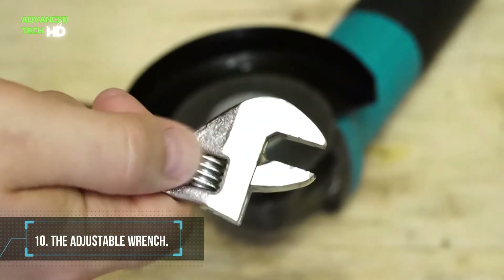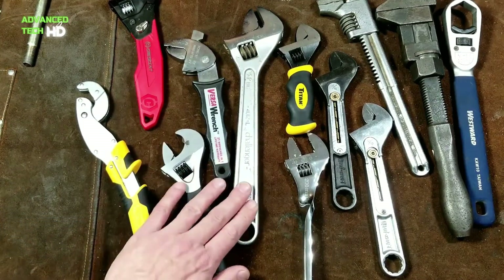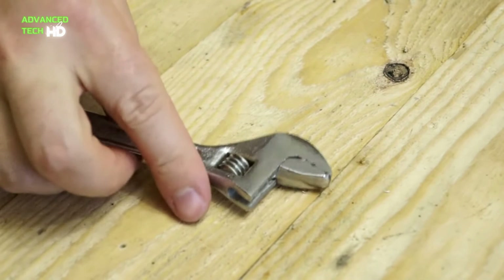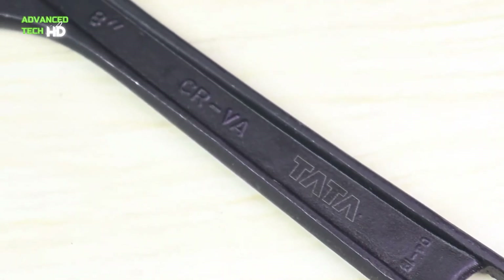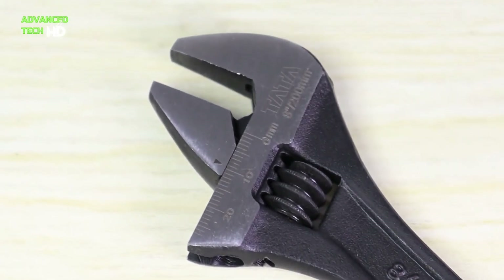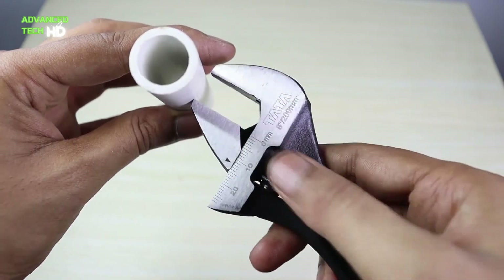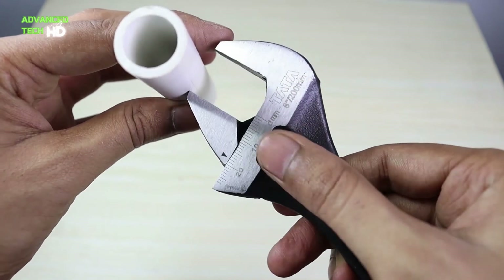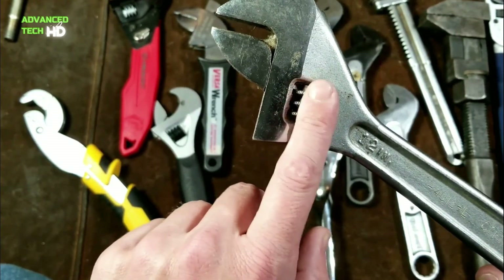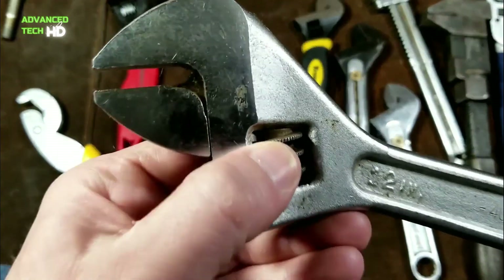Number 10: The Adjustable Wrench. The adjustable wrench is a DIY tool used to tighten or loosen nuts and bolts. It's the best for this because it can easily adjust its size to grasp onto nuts of different sizes. This tool can save you money on a variety of jobs — you can use it to do simple plumbing repairs at home rather than paying a plumber, repair a bicycle instead of taking it to the shop, and it's useful for all kinds of large-scale building jobs, from decks to playground equipment.